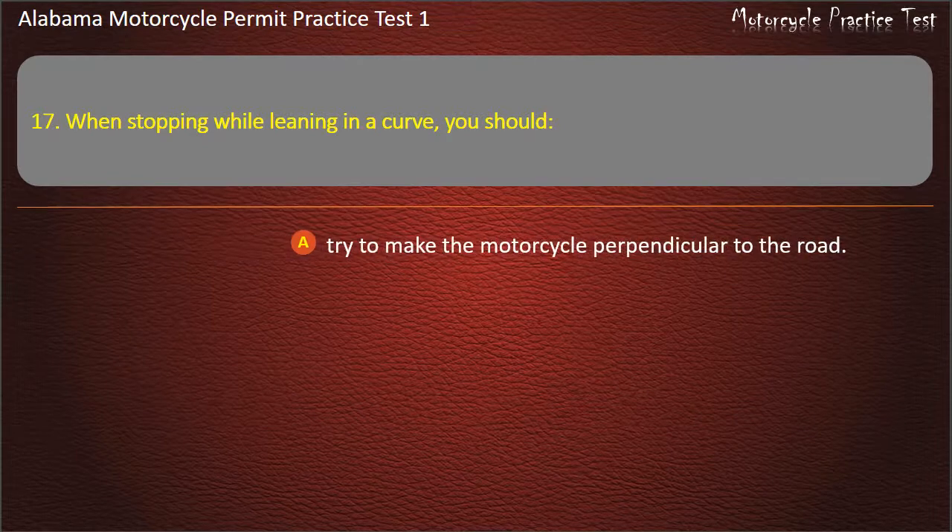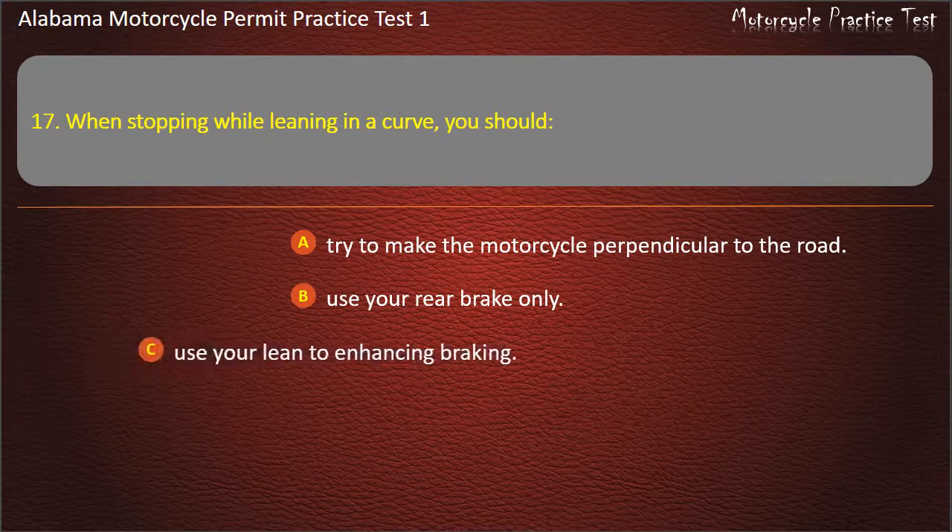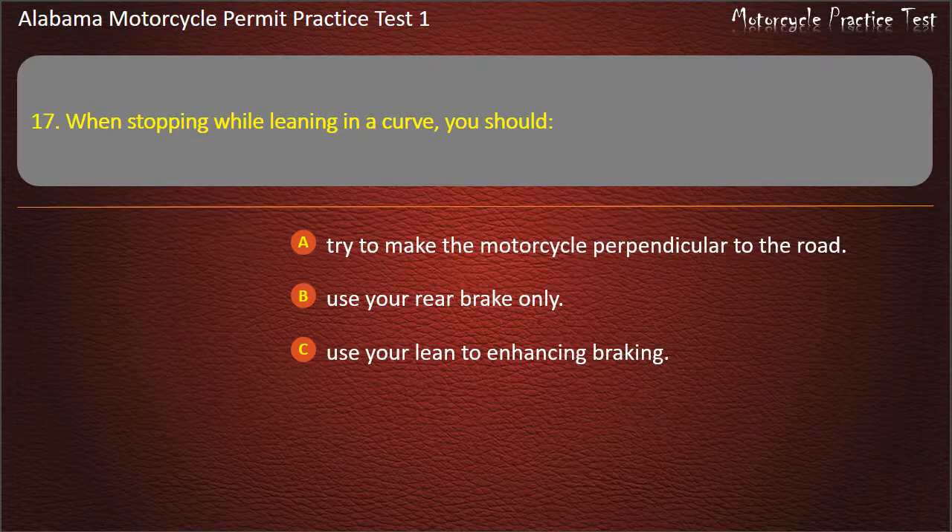Question 17. If you need to stop in a curve, you should: try to make the motorcycle perpendicular to the road, use your rear brake only, use your lean to enhance braking, or never stop in a curve? Answer: Try to make the motorcycle perpendicular to the road.